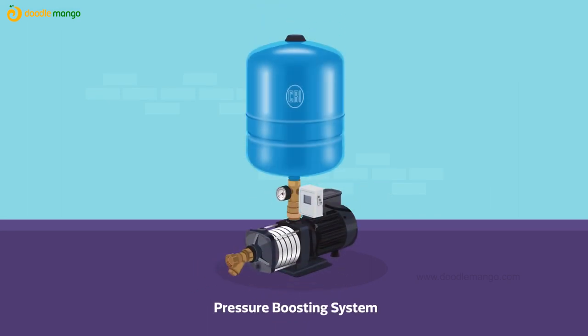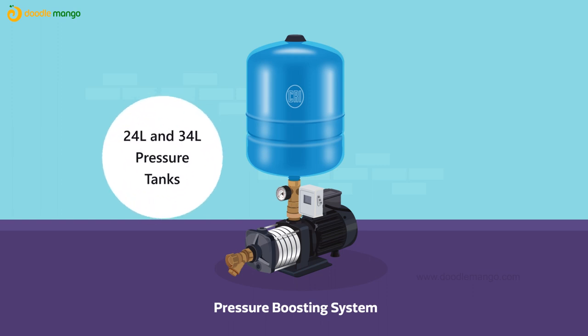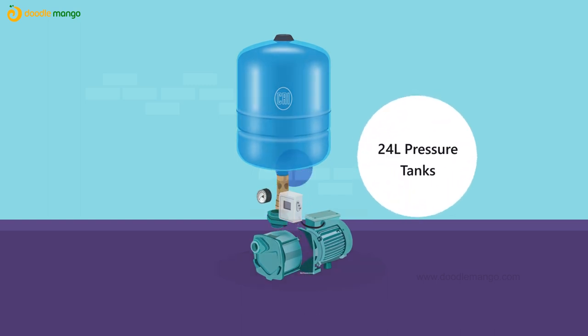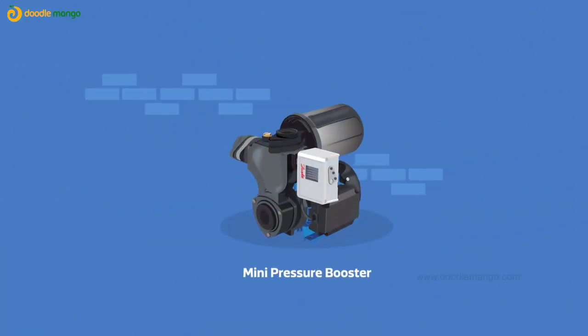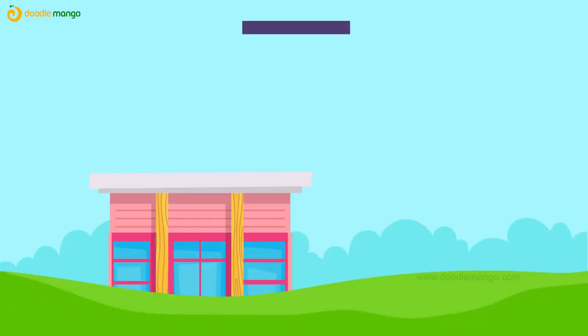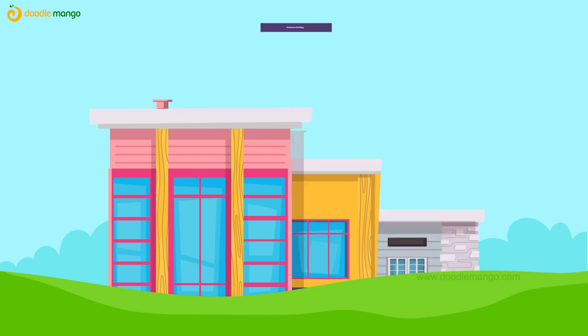MH pressure boosting system with 24-liter and 34-liter pressure tanks. BCJS series with 24-liter pressure tanks. Mini pressure booster system Royal Force with 2-liter pressure tanks.